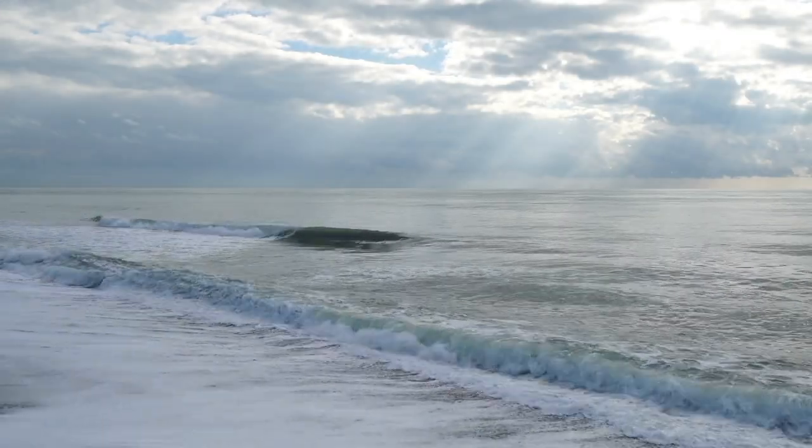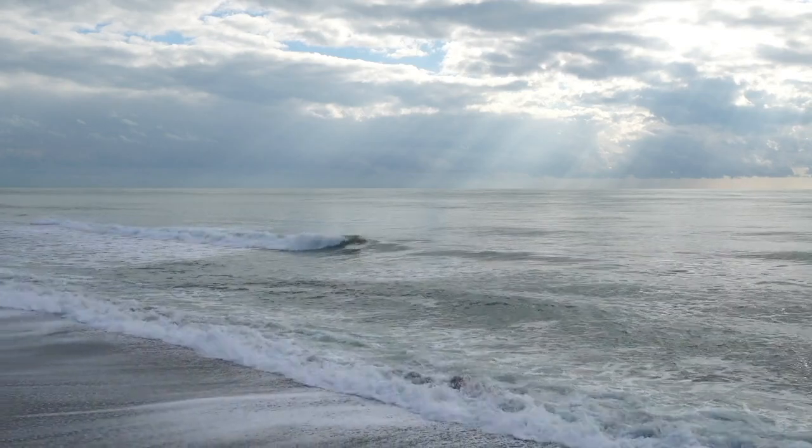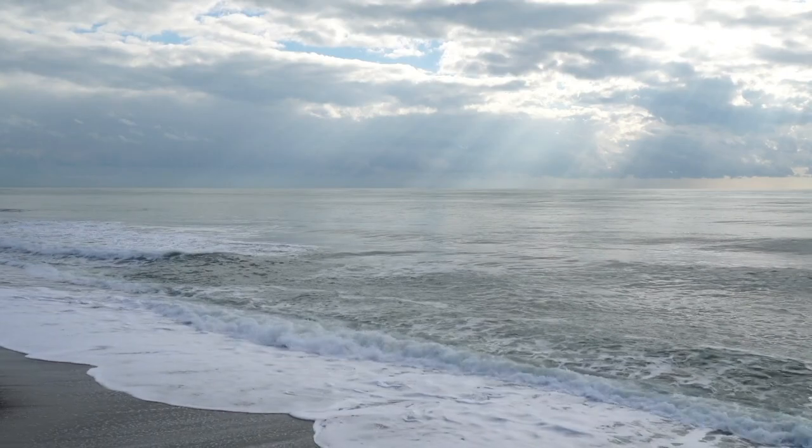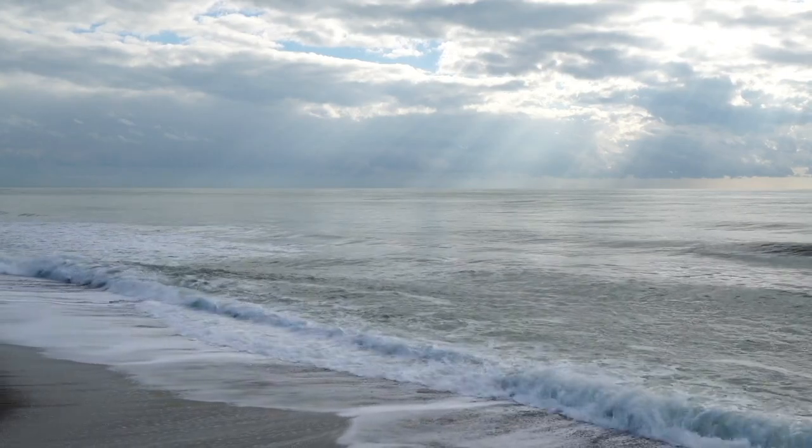The ocean. Vast and capable of producing massive amounts of energy. Almost all of that energy is going unharvested, but could be used as clean, renewable energy.